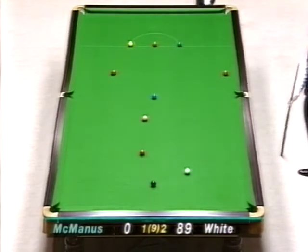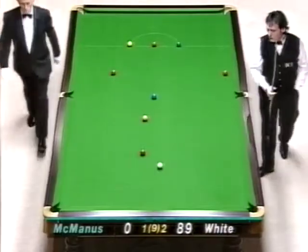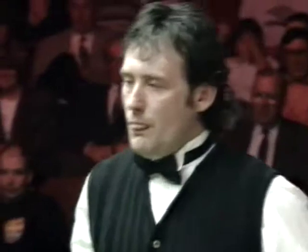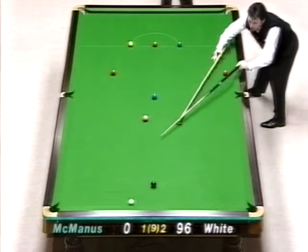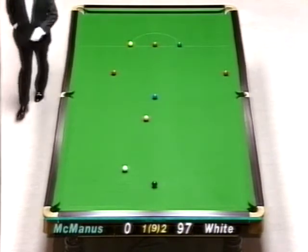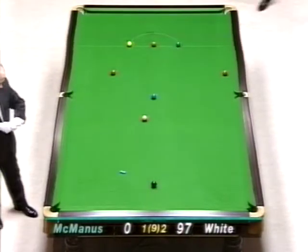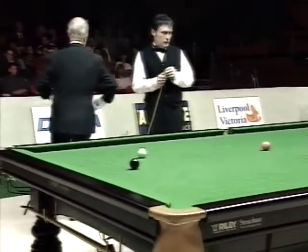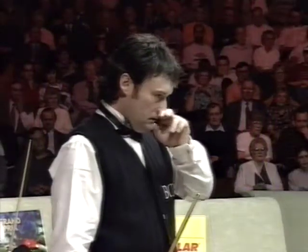Yes, and I suppose you have to say it is possible, but with those two reds at the bulk end of the table, well, it would need some doing. 97. So now the hard work begins. He's worked very hard to get this far, but he's going to do well to get nicely onto one of the last two reds.